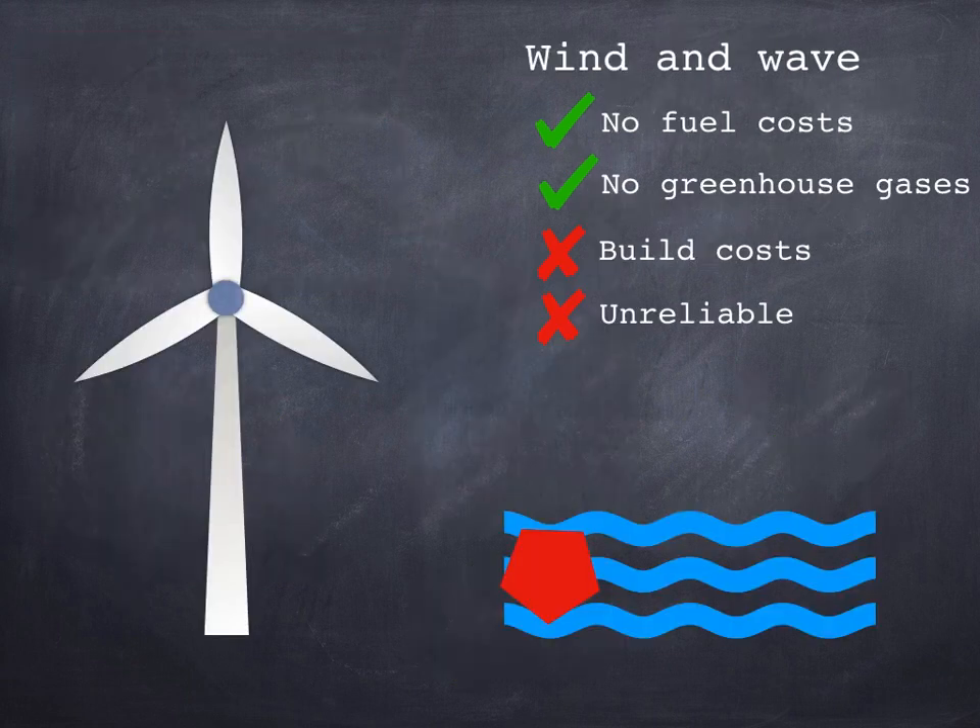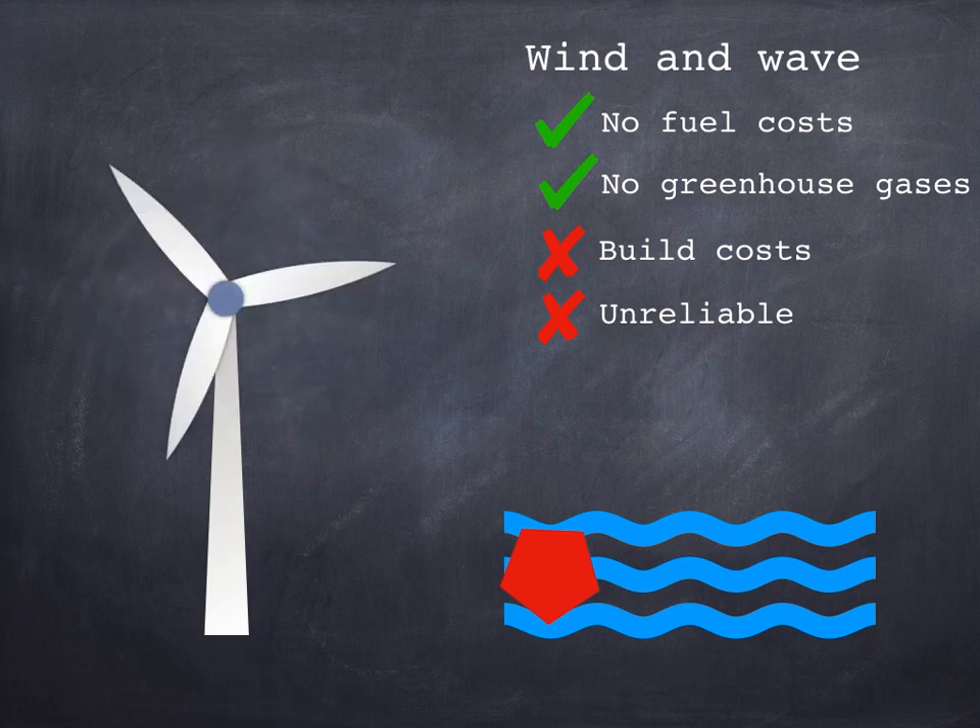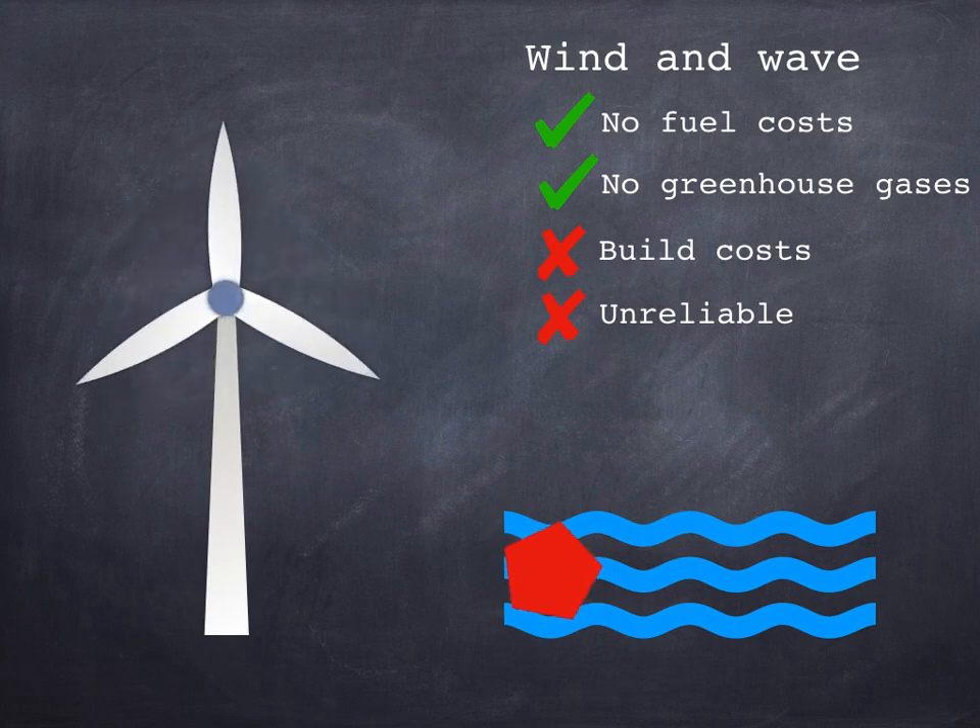Wind and wave technology both extract energy from the kinetic store of wind — either directly for wind turbines, or indirectly, given that waves are more or less produced by the wind. Neither of these methods have any running costs, so once built they give you free electricity, and neither produce any greenhouse gases. However, building them can be fairly expensive, although the cost of wind turbines has reduced significantly in the last decade. Their big downside is unreliability: because they depend on the wind, output can fluctuate, and on some days you may be left with none at all, so we can't necessarily generate electricity when we need it.